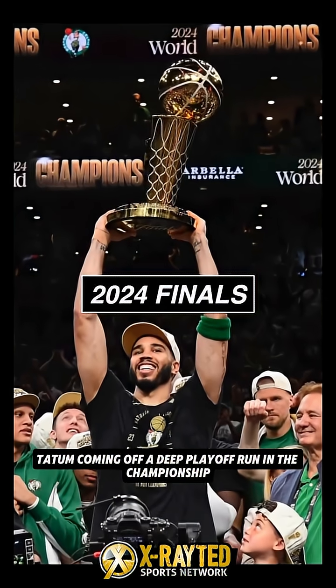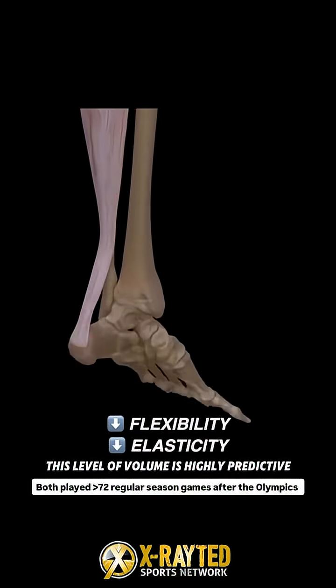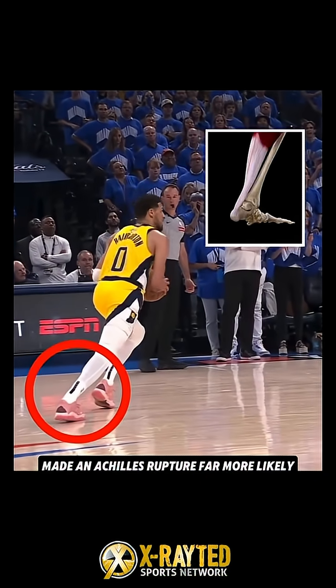Tatum, coming off a deep playoff run and championship, joined Team USA weeks later to play in the Summer Olympics, followed by deep playoff runs. This level of volume is highly predictive of some form of Achilles tendonitis. Halliburton's condition likely stemmed from this load, and playing through it in the Finals made an Achilles rupture far more likely.